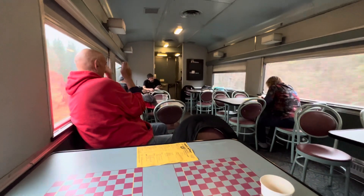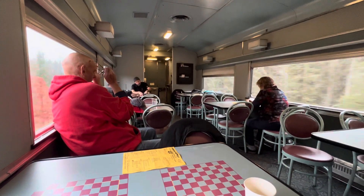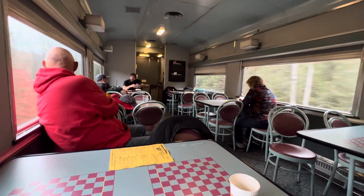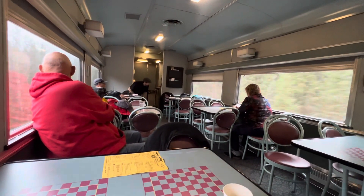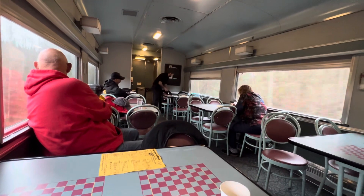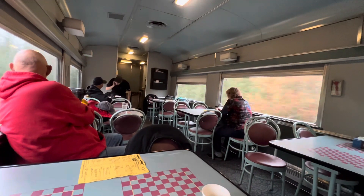It's now 11:27 a.m., Friday morning, October 20th, 2023, aboard VIA Rail train 692, headed from the polar bear capital of the world — Churchill, Manitoba — to Winnipeg Union Station, Manitoba. Over and out.